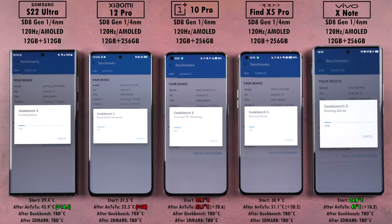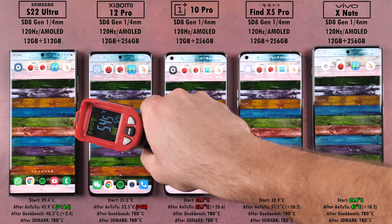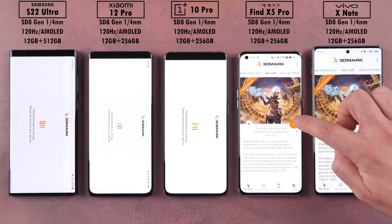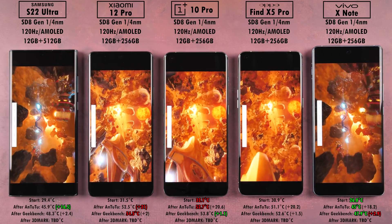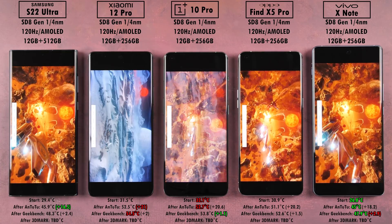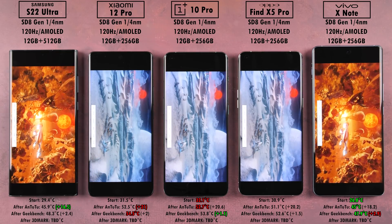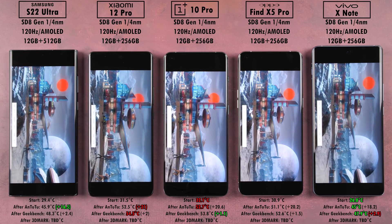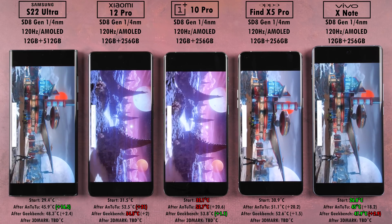Moving on to Geekbench version 5. At the end when we get to results we'll compare single-core and multi-core scores between all devices. After Geekbench, the Samsung added 2.4°C, but the least was actually the OnePlus 10 Pro adding only 1.1°C, and the most this time was the Vivo X Note adding 2.9°C. The Vivo stayed the coolest after both AnTuTu and Geekbench, whereas the OnePlus and Xiaomi have been the hottest, though the OnePlus added the least temperature gain after the Geekbench run.